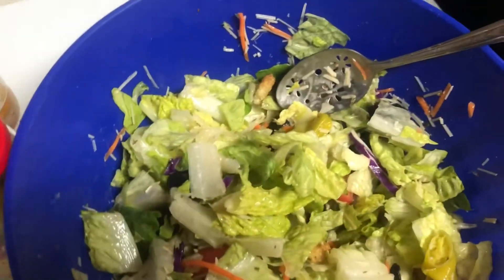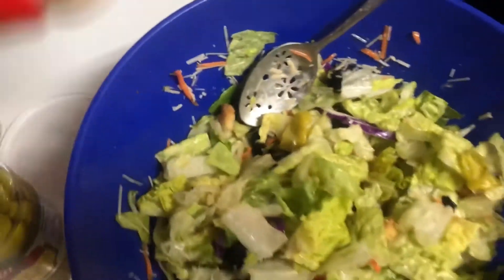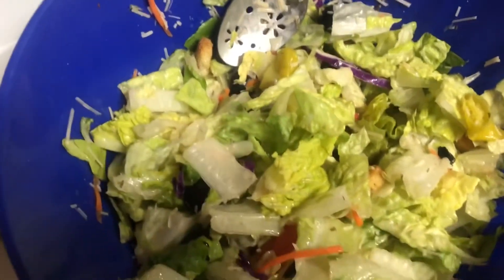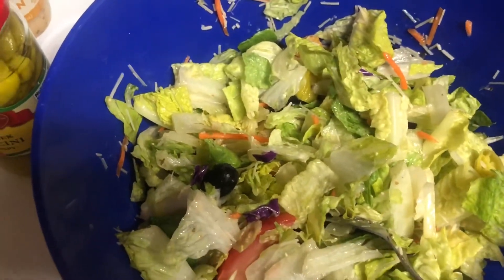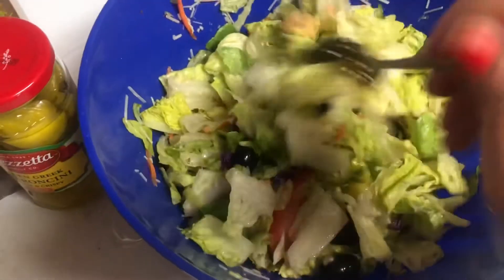I went ahead and used a third of a cup of the dressing, and then added a little more because it wasn't wet enough for me. My daughter and I are going to split the salad. The breadsticks are still in the oven — they'll be ready in about eight minutes. I'm just going to clean up, and that is dinner.